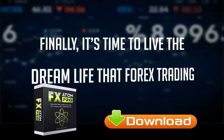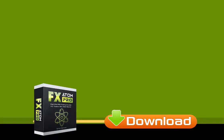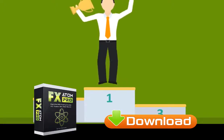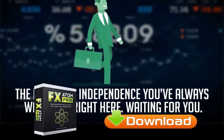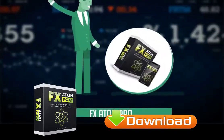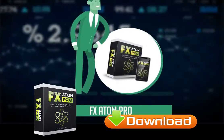Finally, it's time to live the dream life that Forex trading is capable of giving you. I hope this is the moment where you finally decide your future in the world of Forex. The financial independence you've always wanted is right here, waiting for you. So get your FX Atom Pro indicator right now and enjoy your brand new direction in Forex trading.